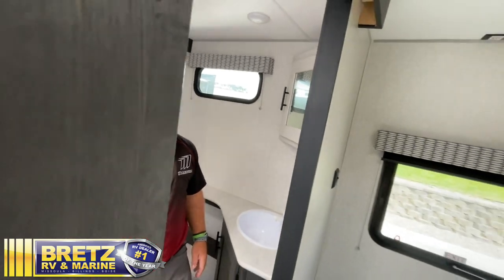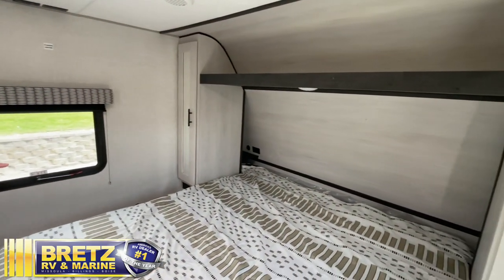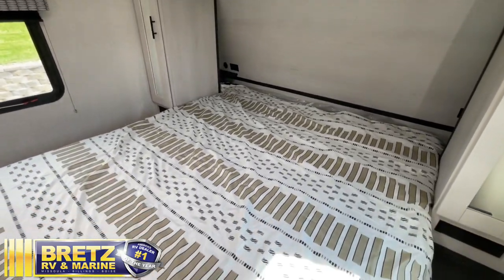You walk into the master bedroom and you've got a king size bed with storage on both sides. You've also got 110 outlets and USB portals up near the heads.